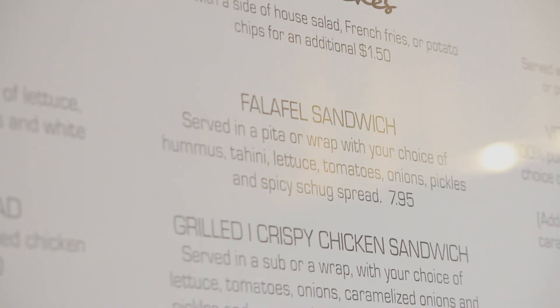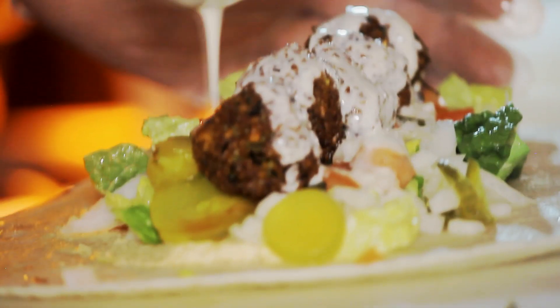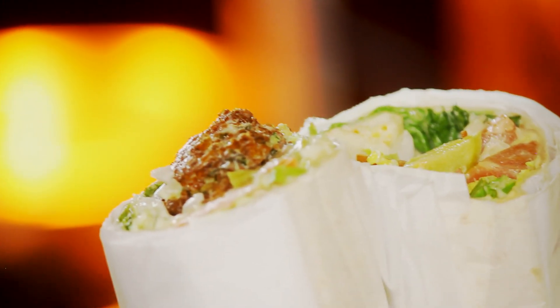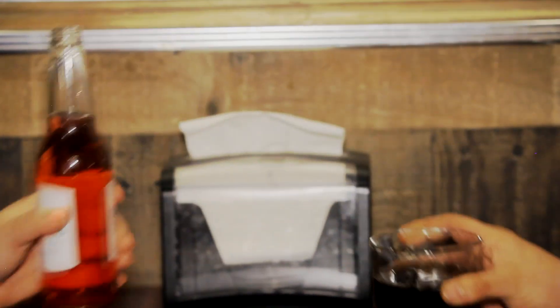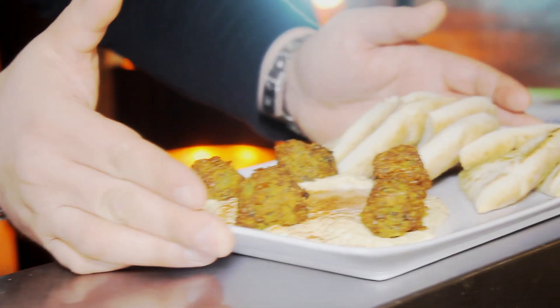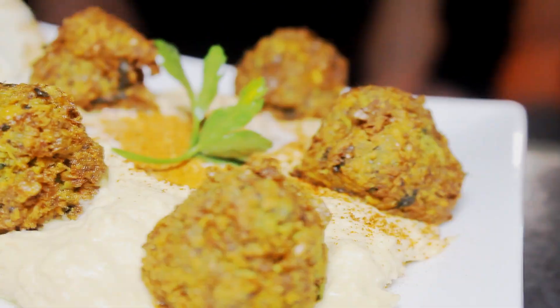Our falafel is made fresh daily with some of the best ingredients around. Our falafel hummus platter is topped with our very famous tahini dressing, as well as five falafel balls and za'atar, which is on top of the pita bread.